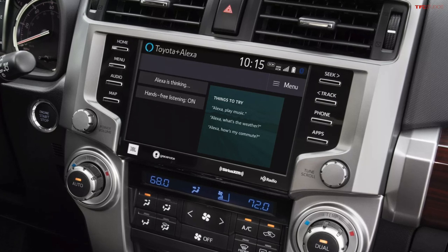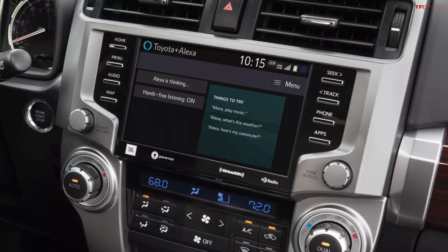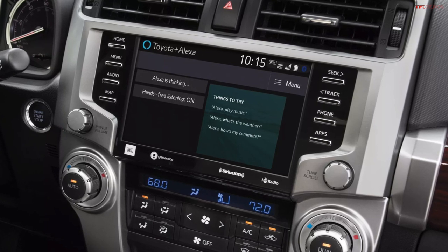Infotainment is becoming more and more important because we spend all of our time staring into our devices. If you get the JBL audio system you get 15 speakers, which is pretty amazing. The best thing I can say about the Toyota system is it's boxy, cumbersome, unintuitive.